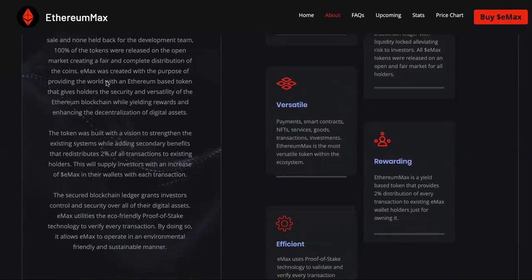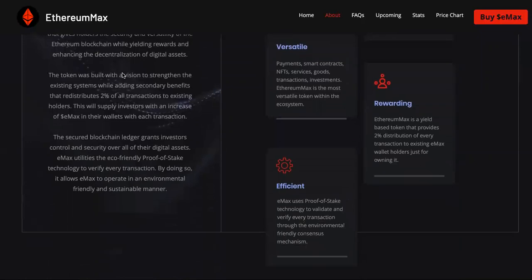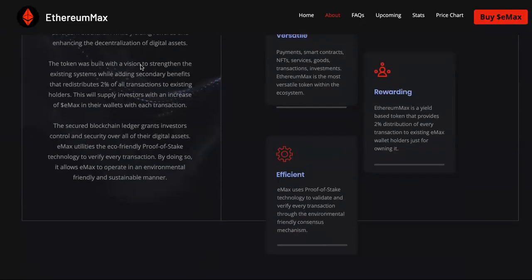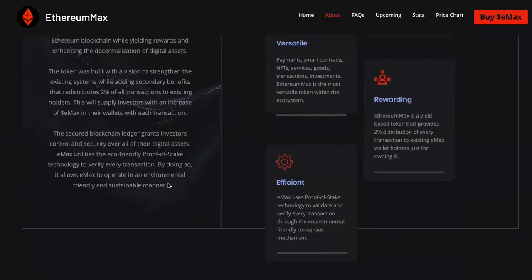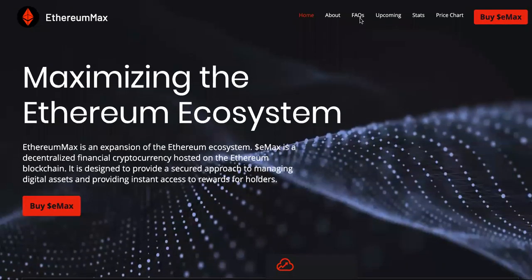Emax was created with the purpose of providing the world with an Ethereum-based token that gives holders the security and versatility of the Ethereum blockchain while yielding rewards and enhancing the decentralization of digital assets. I'm going to link to this in the description. They also have a FAQ section. I'm going to show you what the price is now, then I'm going to tell you how to buy.